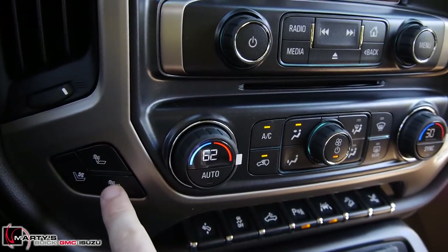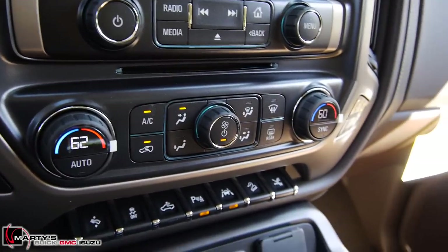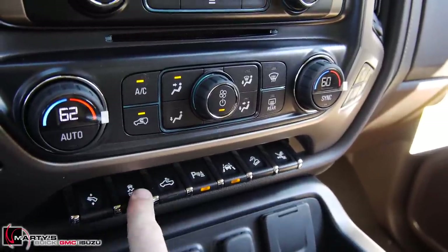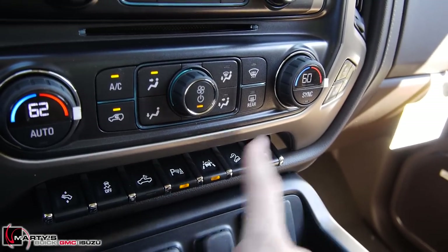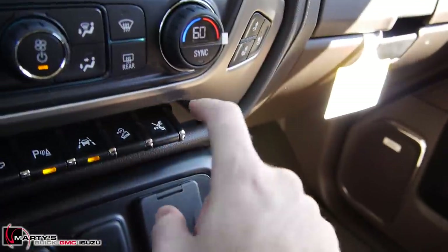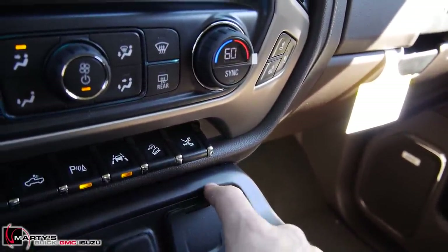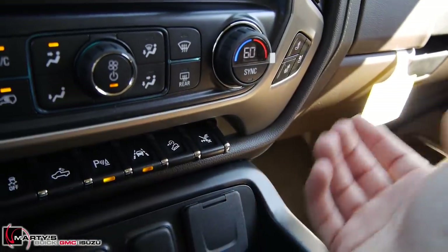Down below that you have your digital climate controls. Over here on the left you get heated and cooled seats — I'm going to pop those cooled seats on now. Below that you have power adjustable pedals, traction control, spotlight over the bed, parking sensors on/off, lane departure warning on/off, hill descent control, and the step control — you can automatically leave them down or keep them up, depending on your preference.